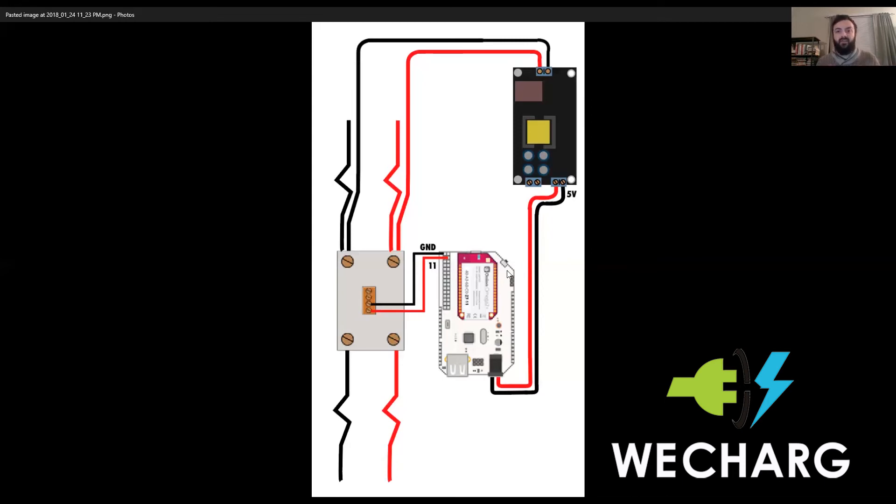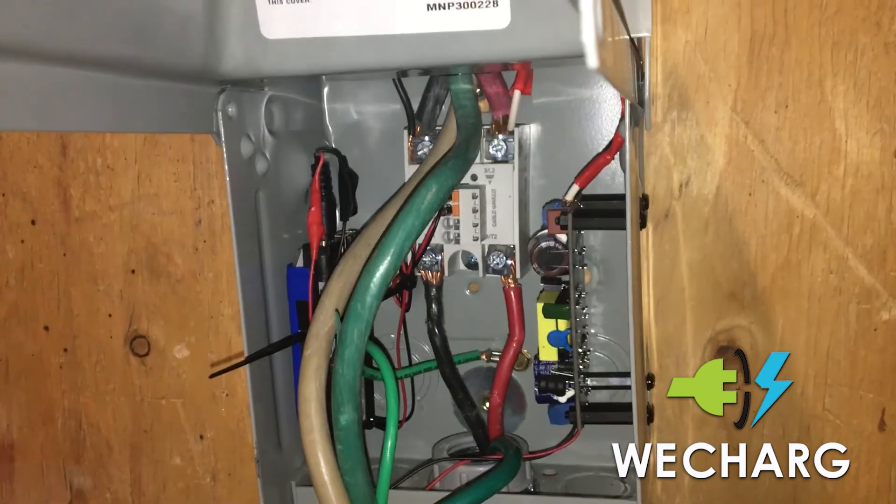The Onion acts as the main control board — the brain — for the entire system. It connects to wireless, allows the app to connect to the system, and controls the relay. On the breakout board we have GPIO 11 going over to the relay and ground going to the relay as well, which allows the Onion to remotely turn the relay on and off so we don't have to be physically at the system. This is the brain of the system and this is how the control works.